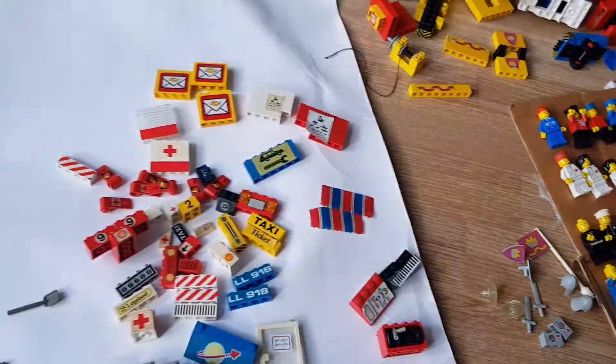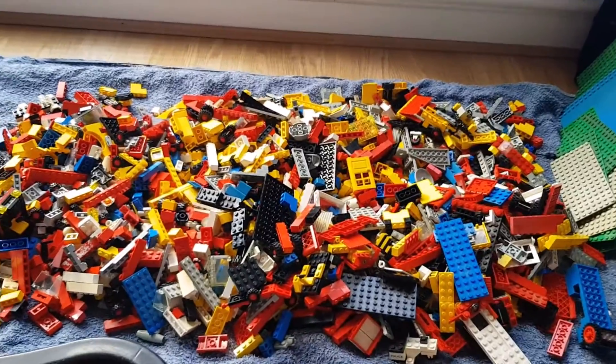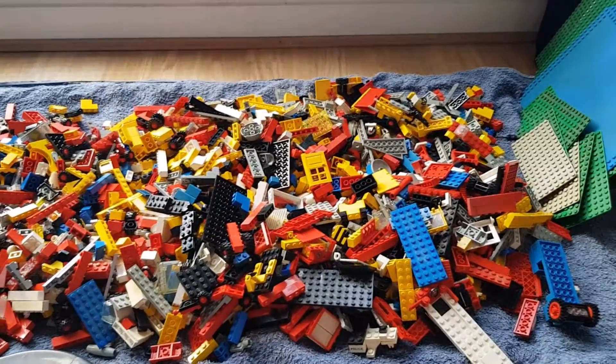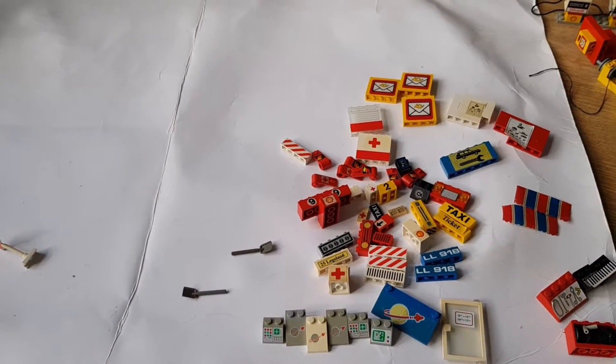So I'm going to crack on with putting some sets together. First thing I'm going to do is put all this into like-for-like pieces so that I can actually work out what's going on. I don't want to be slow building this time. But really pleased with what I've got here.